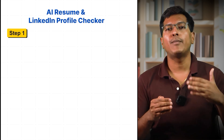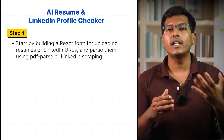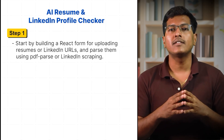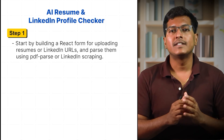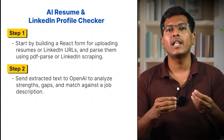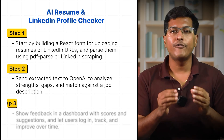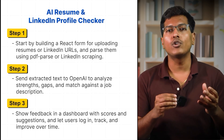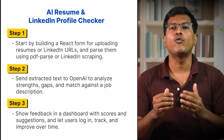Here's how to build it step by step: Build a React form for uploading a resume or LinkedIn URL and parse them using PDF parser or LinkedIn scraper. Send extracted text to OpenAI to analyze strengths, gaps, and match against the job description. Show feedback in a dashboard with scores and suggestions, and let users log in, track, and improve over time.